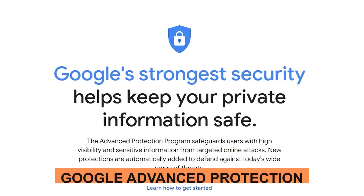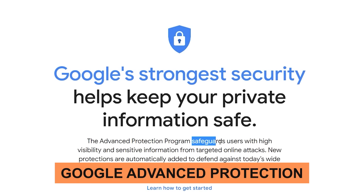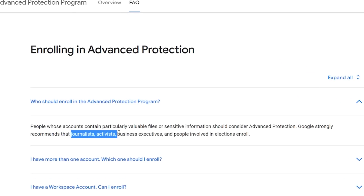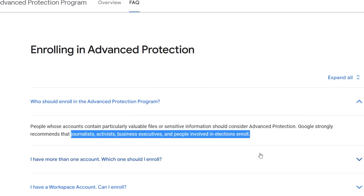And thirdly, sign up for the super secret Google Advanced Protection Program. This program says it's for journalists, activists, business executives, and people involved in elections. Respectfully, I disagree. Many people use their Google account not just for Gmail, but to save files in Google Drive, have Google Photos, and set their home and work address on Google Maps. This is all personal stuff, and of course many websites also allow us to log in using a Google account.